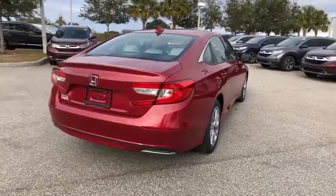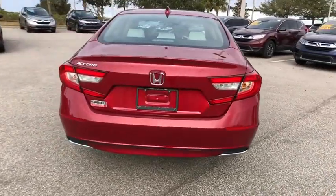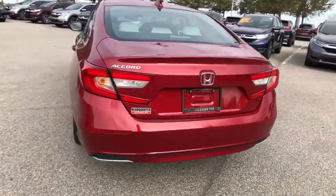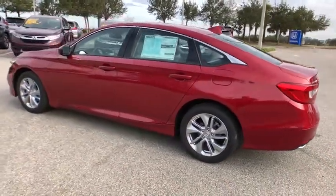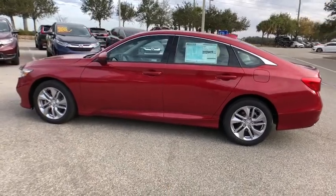Here are some of this vehicle's great options: steering wheel audio controls, stability control, traction control, lane departure warning, keyless entry, anti-lock braking system, backup camera, Bluetooth.